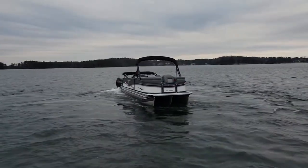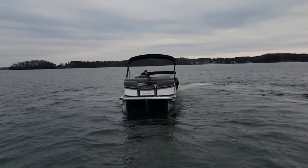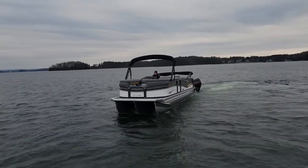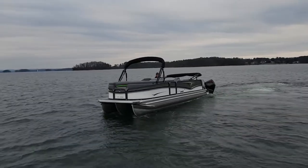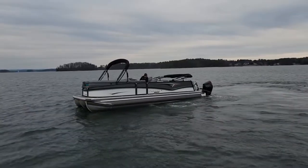You can see the accent lighting all around the rails. It's white and gray — beautiful boat. This boat looks just as fast as it is.